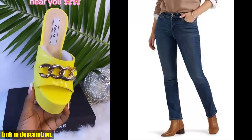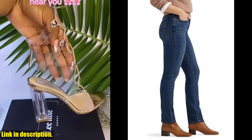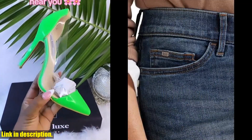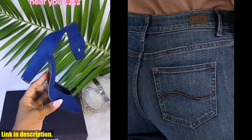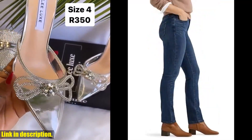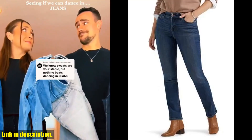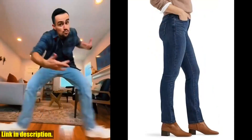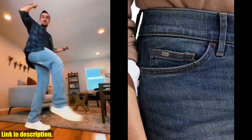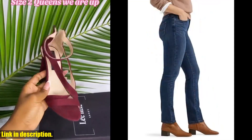Hey everyone, welcome back to the channel. If you're new here, don't forget to hit that subscribe button and turn on the notification bell so you never miss out on our latest videos. Today, I'll be reviewing the LEE Women's Ultra Luxe Comfort with FlexMotion Straight Leg Jeans. Let me tell you, these jeans are a game changer. With their ultra-luxurious fabric and flex-motion technology, they provide ultimate comfort and freedom of movement all day long. The classic straight leg design is perfect for any occasion, whether you're heading to the office or going out for a night on the town. They come in a range of sizes and washes to suit every style. If you're looking for a pair of jeans that look great and feel amazing, I highly recommend checking them out. You can find the link to purchase in the description below. Trust me, you won't regret it.